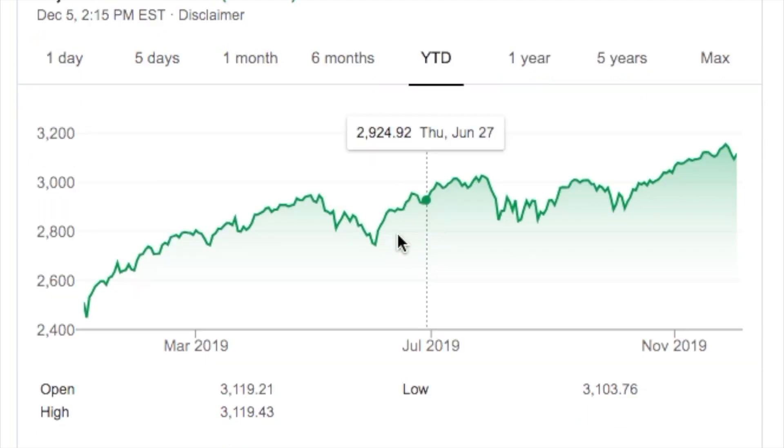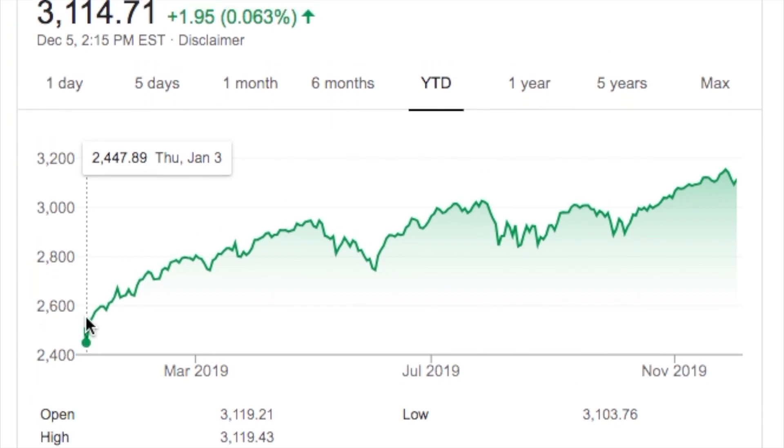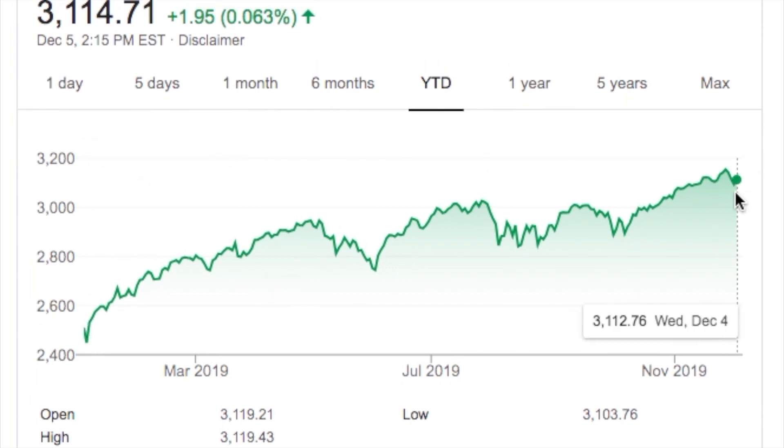Year to date is where we really get the big picture. This goes back to last December where we had that drop, so we went from 24.47 all the way up to 31.14, which is a pretty awesome climb. Overall, the S&P is doing really well. I like to use the S&P because it's the biggest index, tracks the 500 biggest companies, and gives us a pretty good idea of what is going on.